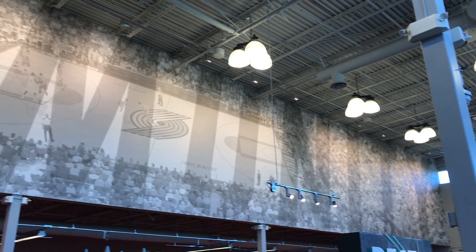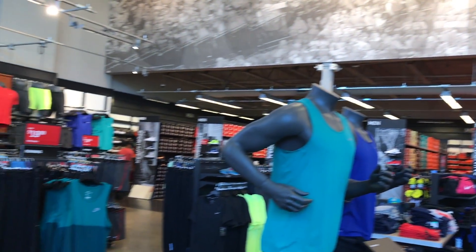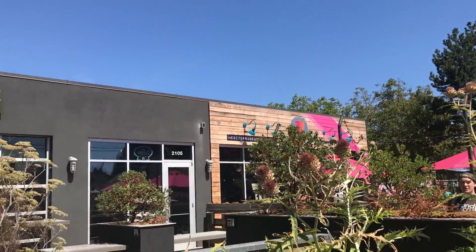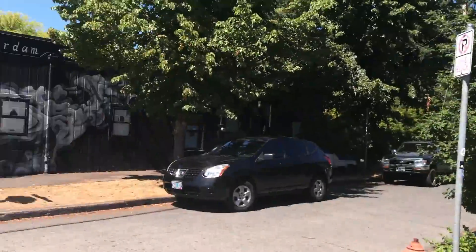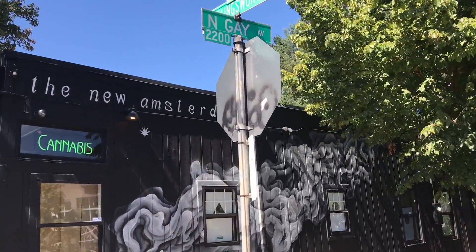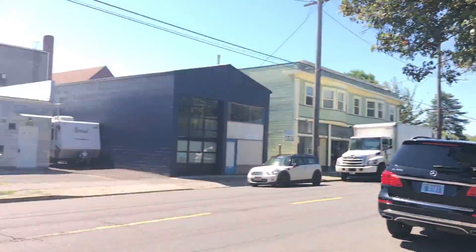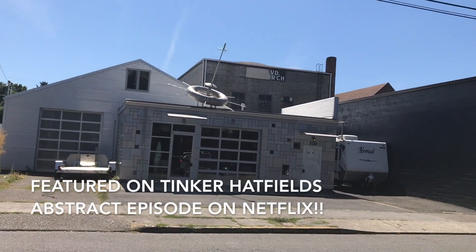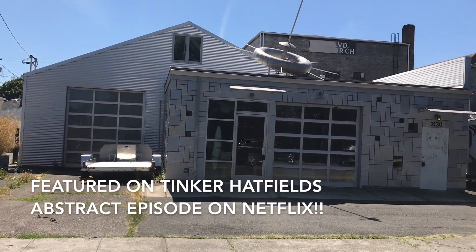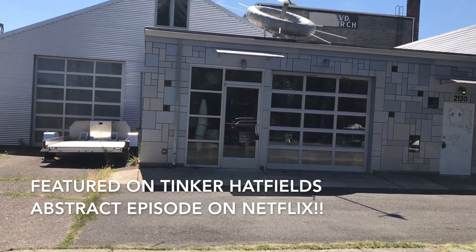They've got blue gift cards — pretty cool. What is this place called? Mediterranean street food — and there are a lot of Adidas employees over there. Then we have the new Amsterdam. Check this out — what is this? This is the house that Tinker was in for the Abstract show, which was just really dope.